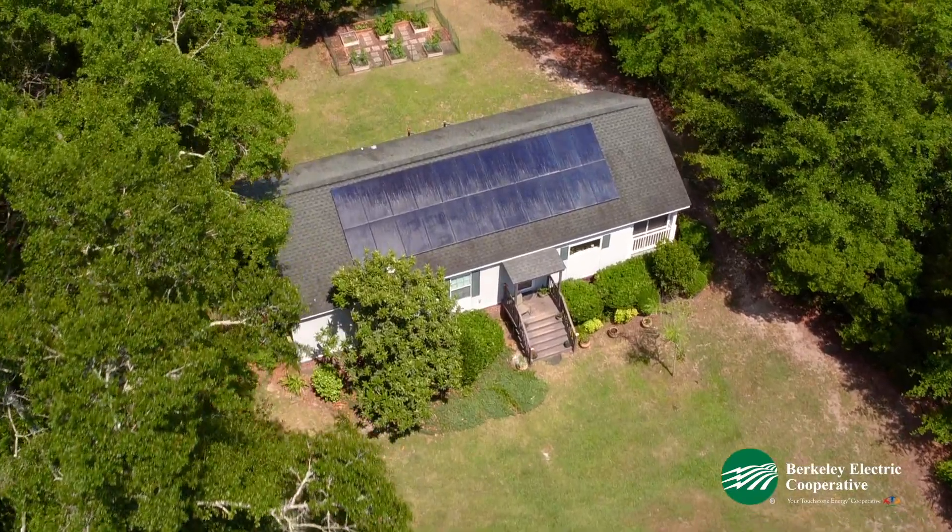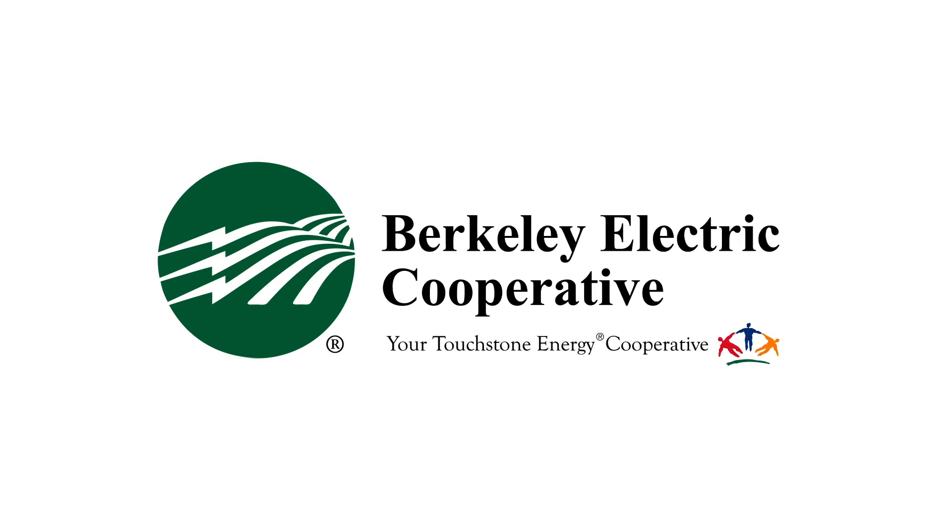As your member-owned electric cooperative, we're always seeking solutions for a brighter future. Berkeley Electric is your local Touchstone Energy cooperative.